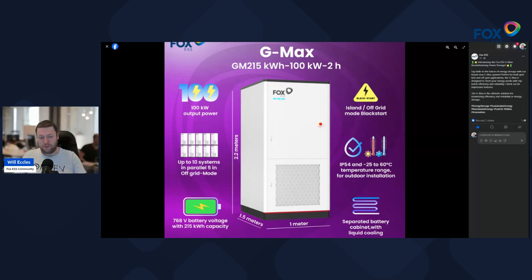So if you are a large grid operator, or even responsible for a small town, having just over 2MWh — so 2,150kWh worth of storage — when you have 10 of these connected together, that's a pretty dense, pretty large energy product.